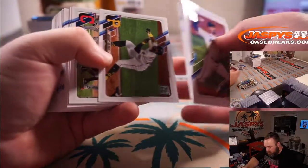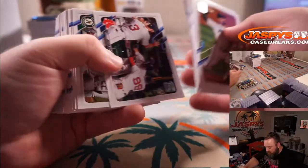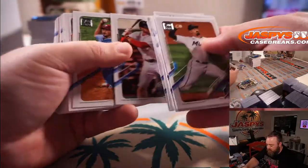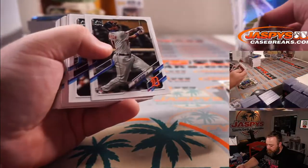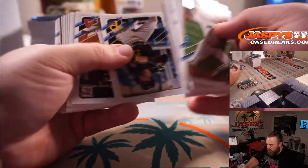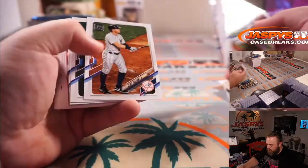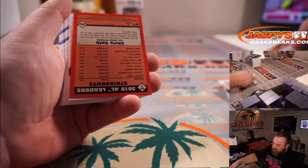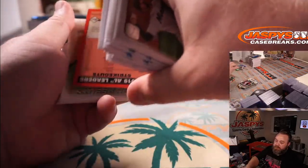Cronenworth is still a good rookie to have. Jazz Chisholm. Jackie Bradley Jr. and Chris Sale — he's got good power.